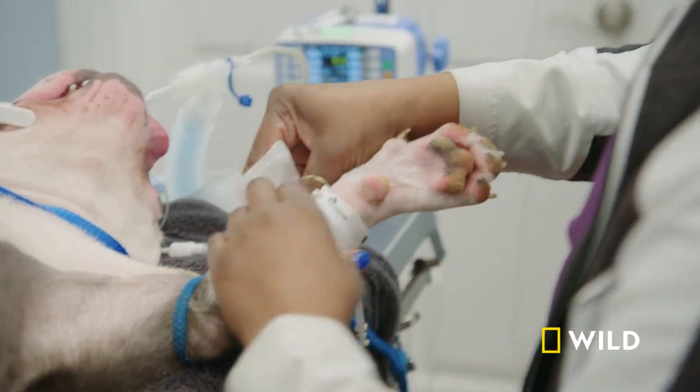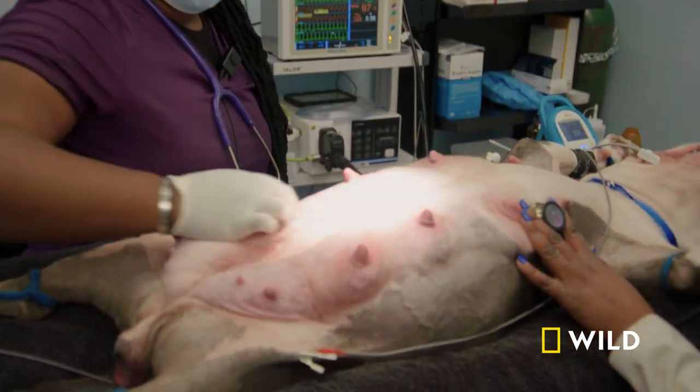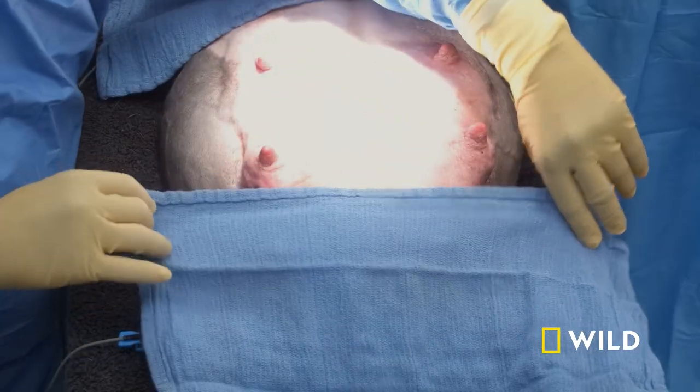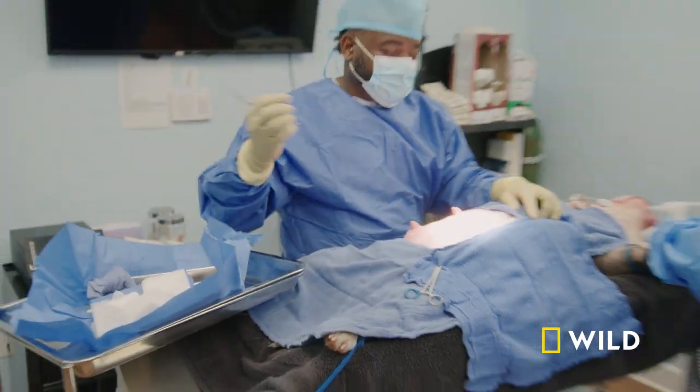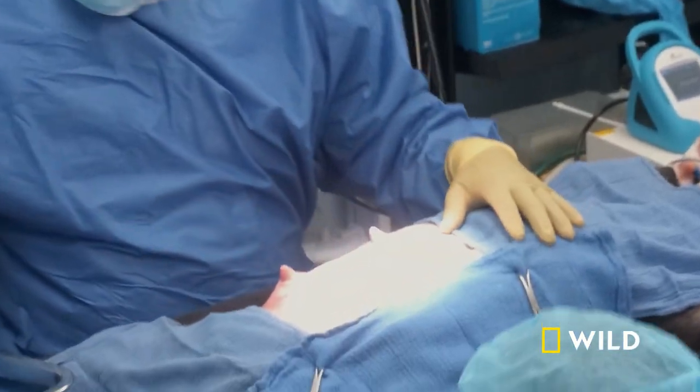How many puppies are we expecting, Doc? Six, hopefully. There's a puppy stuck in the pelvic canal, so we got to get right to surgery. IV catheter's in. She's already on fluids. When you go in and you feel a puppy that's stuck, you know that this is real bad. It's almost like a train — you can't get the caboose out unless you have the engine come out. And in this case, the engine was locking everything up.